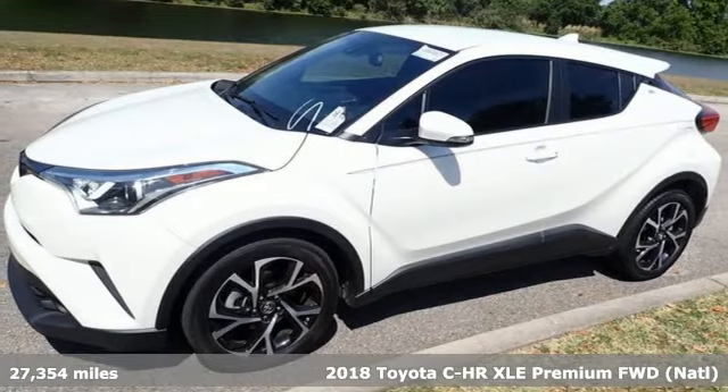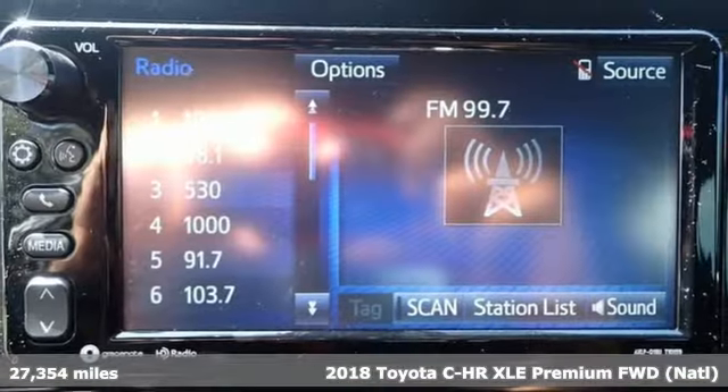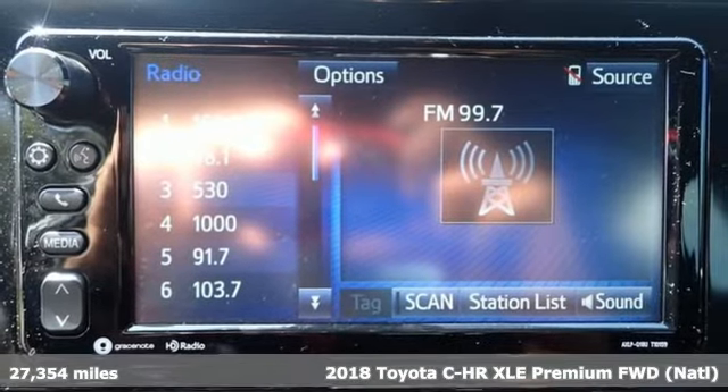Here's a 2018 Toyota C-HR. When you're looking for comfort, convenience, and quality, you think Toyota.